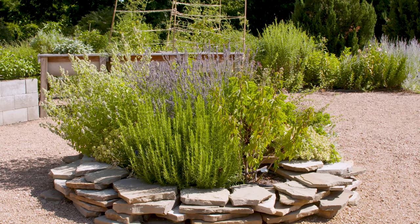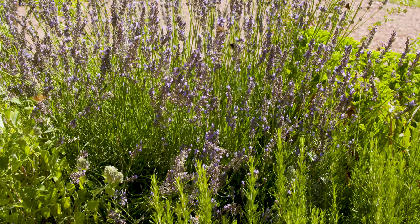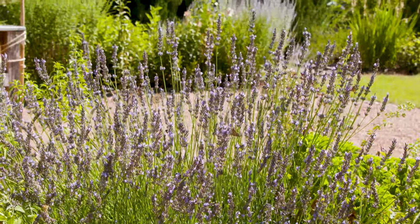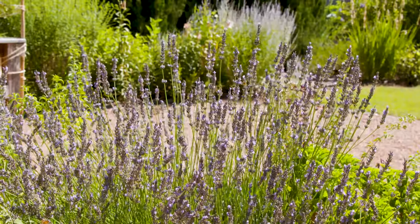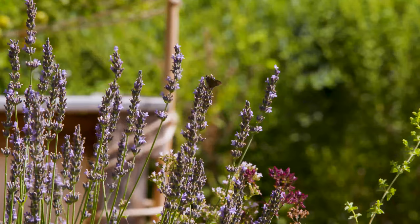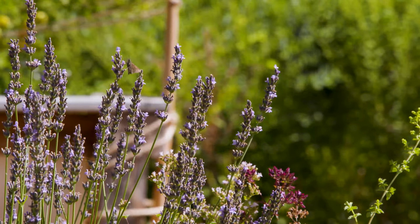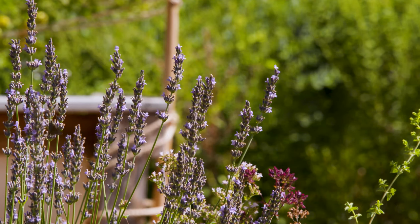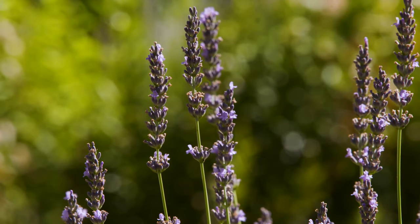This particular lavender that we planted here is a French lavender known as Provence, and you can see it just explodes into about a two-foot sphere of flowers. It starts doing this just as the heat is cranking up in the summertime, when a lot of your other plants are starting to wind down a little bit.